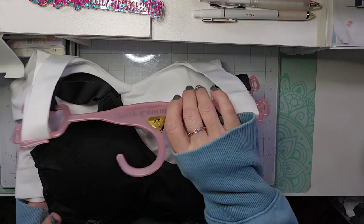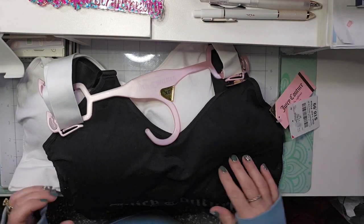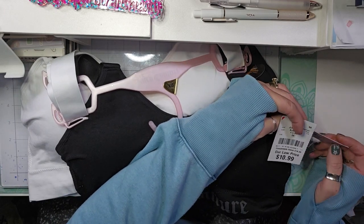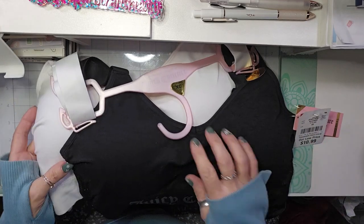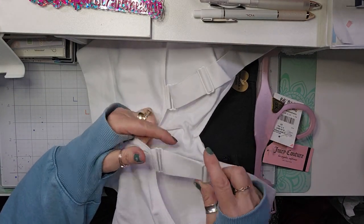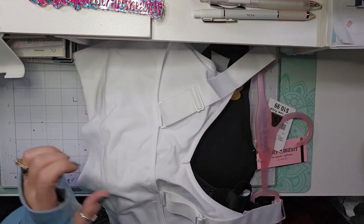I picked up a couple of sports bras by Juicy Couture. These retailed for $38 and I paid $10.99. I like them because they have adjustable straps. I got a white one and a black one.